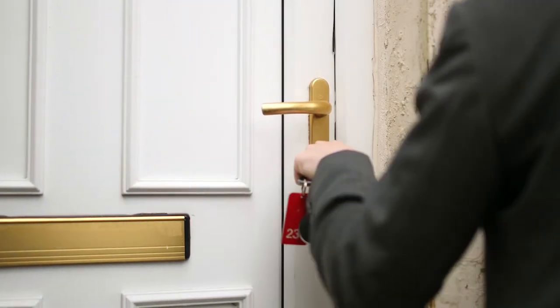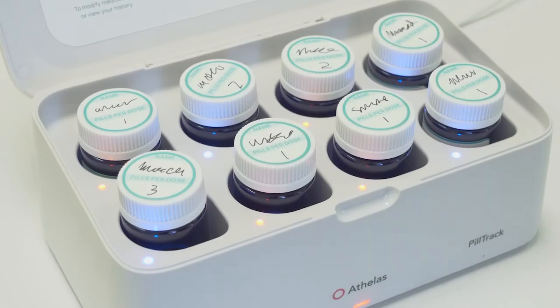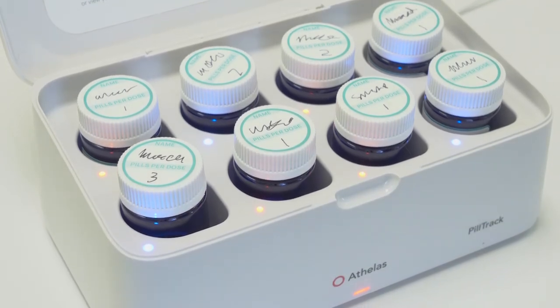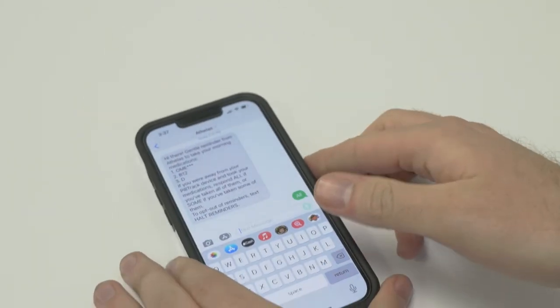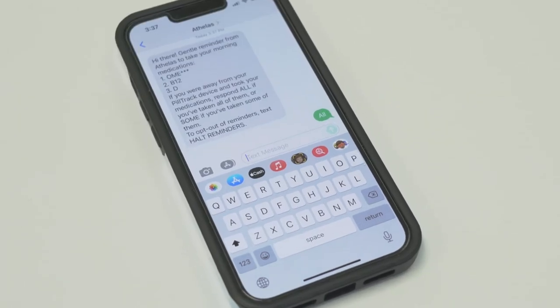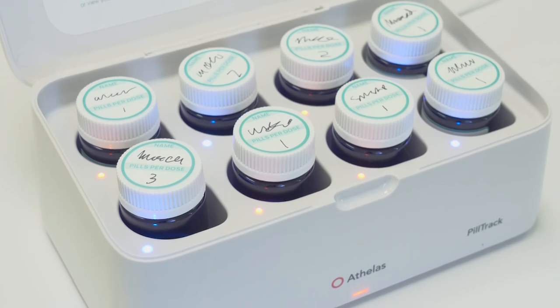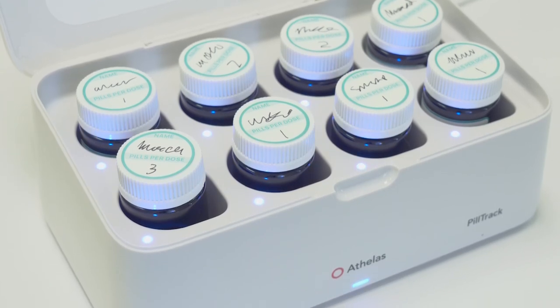If you take your medications while you are away from PillTrack, the device will not automatically detect the dose. But don't worry — when the reminder text arrives, simply reply to the text to tell the device what medications you took. Your dose will be recorded just as if you'd taken the medication directly from PillTrack.